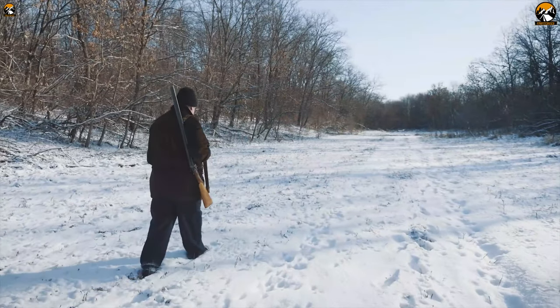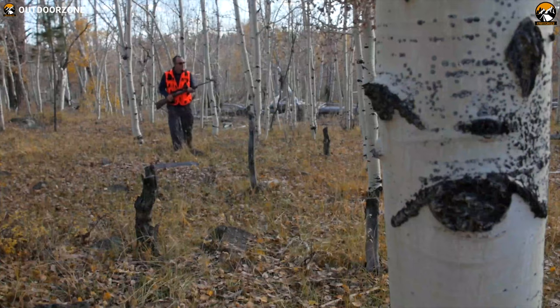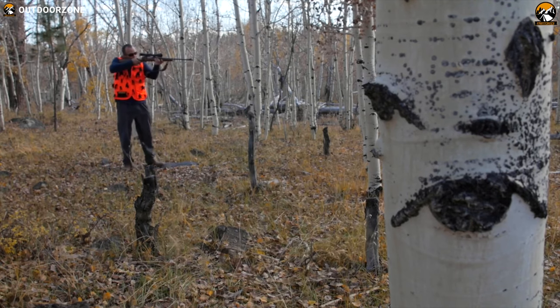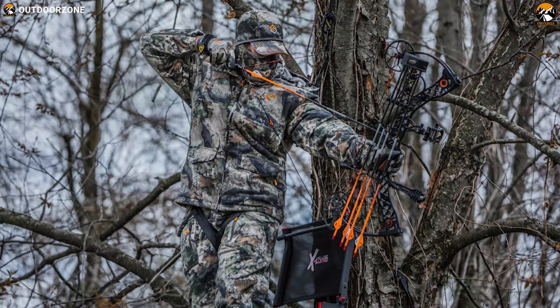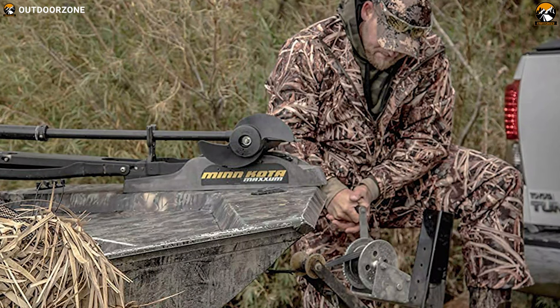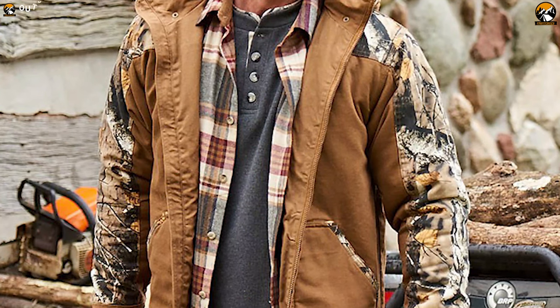Every avid hunter knows that a hunting jacket is integral in any well-equipped hunting apparel. From keeping you warmer and drier to providing camouflage, the benefits of a good hunting jacket are way too numerous to ignore. In today's video, we're going to talk about the 5 best hunting jackets that you can have to stay warm, quieter and focused on your game. So without wasting any more time, let's jump into the video.